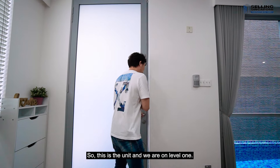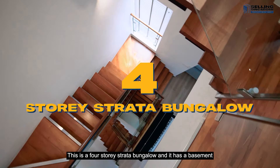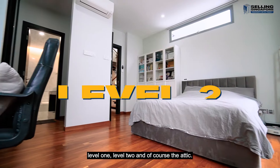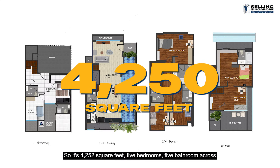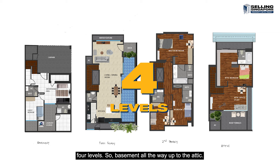This is the unit and we are on level one. This is a four-story Strata bungalow and it has a basement, level one, level two, and of course the attic. It's 4,252 square feet, five bedrooms, five bathrooms across four levels — basement all the way up to the attic.